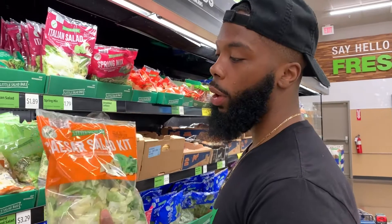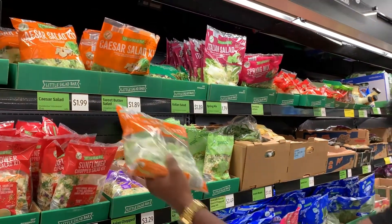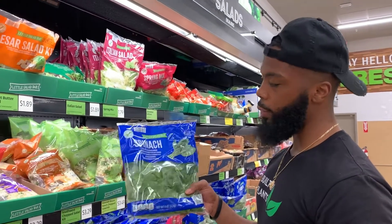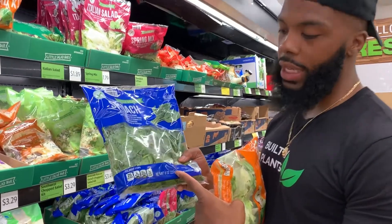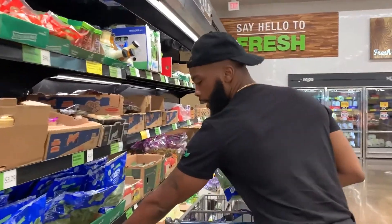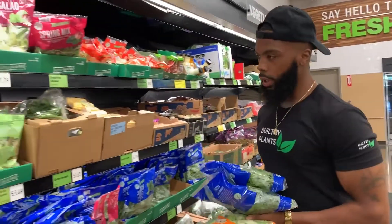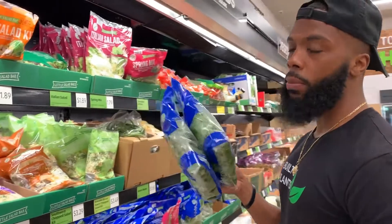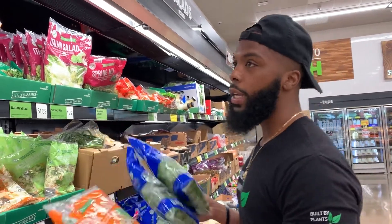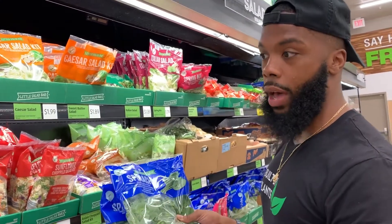Actually, we can either go with the Caesar salad at 284 grams for $1.99, or we can go with spinach which is more nutritious. Spinach is 227 grams — less than the Caesar salad — but it's only $1.09. So I can grab two bags of spinach, pay only 30 cents more than one Caesar salad, and literally have double the value. It's all about learning how to make these good decisions when you only have a $35 budget.